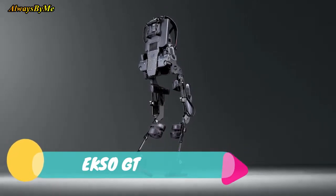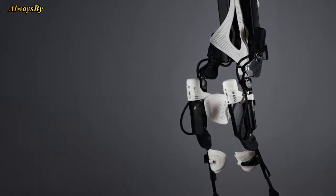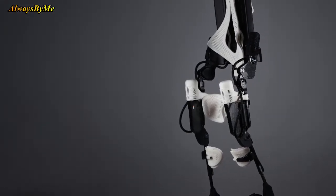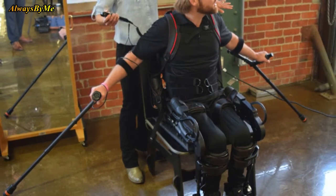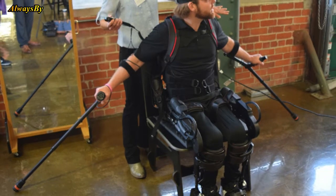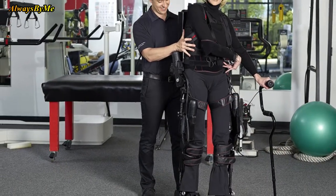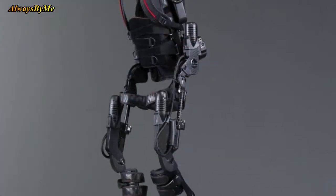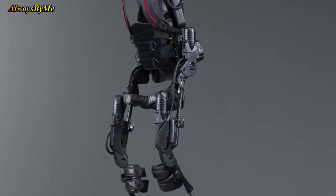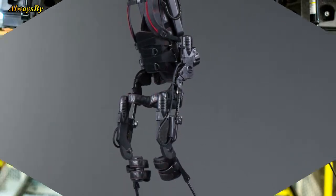Number 2: Ekso GT. Exoskeletons demonstrate the potential robotics has in the medical world. XO Bionics, a company based in Richmond, California, has been manufacturing them for over ten years, working primarily with the military. In this product, the Ekso GT is helping spinal trauma and stroke victims recover and walk again. The robotic suit is made from titanium and aluminum.